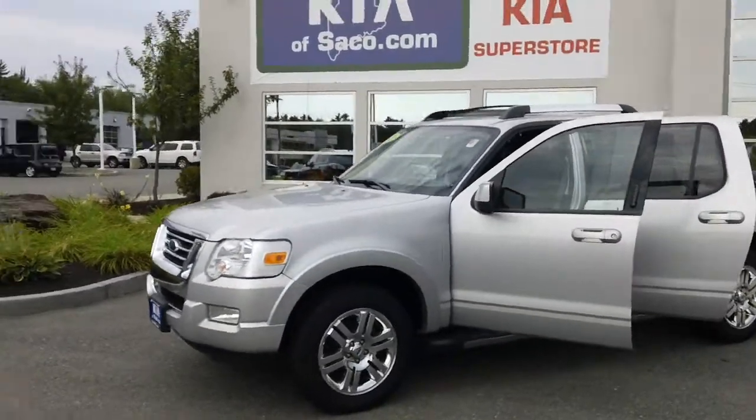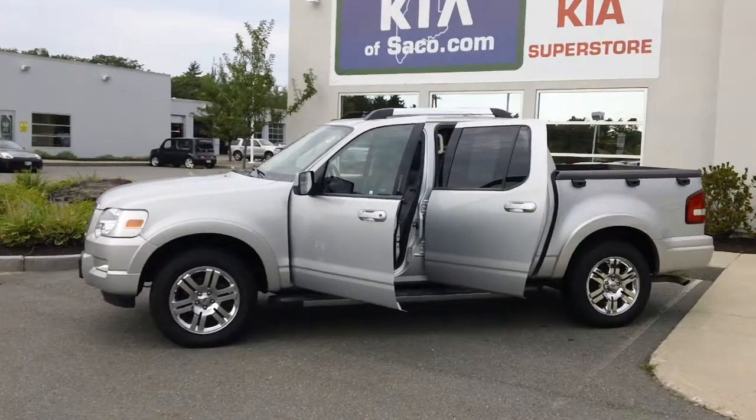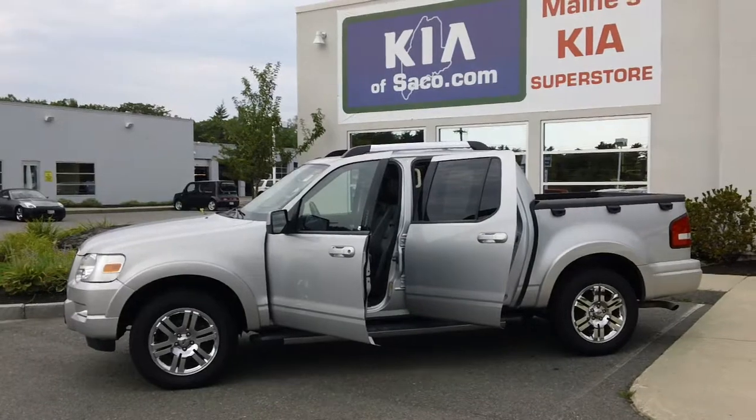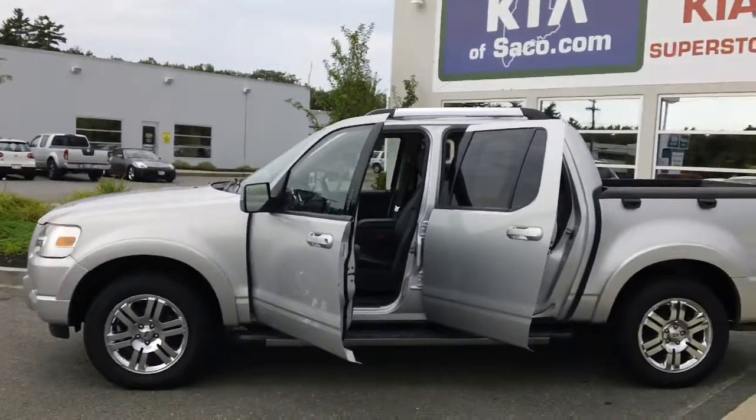This Ford Explorer has an MSRP of thirty thousand nine seventy five, but it's on sale now at a blowout price of twenty eight thousand eight hundred and twenty dollars. The vehicle only has thirty two thousand miles on it.